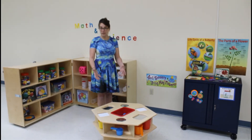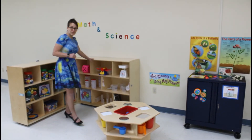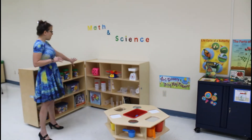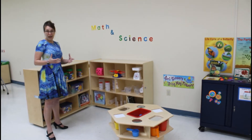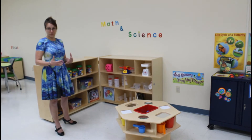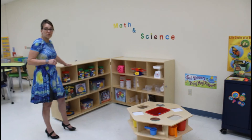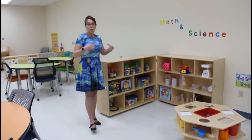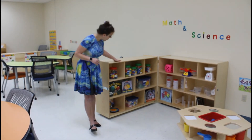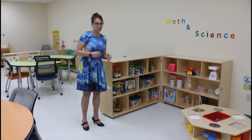Our STEM area here is fully stocked with science and math materials and manipulatives. We have all these measurement tools to learn how to not only do the math skills of measurement, but also the science skills of observation and engaging with materials. We also have our math manipulatives because we know that students learn math skills best when they have that opportunity for concrete experiences — learning not only how to play with the manipulatives, but how to use them for intentional teaching strategies.